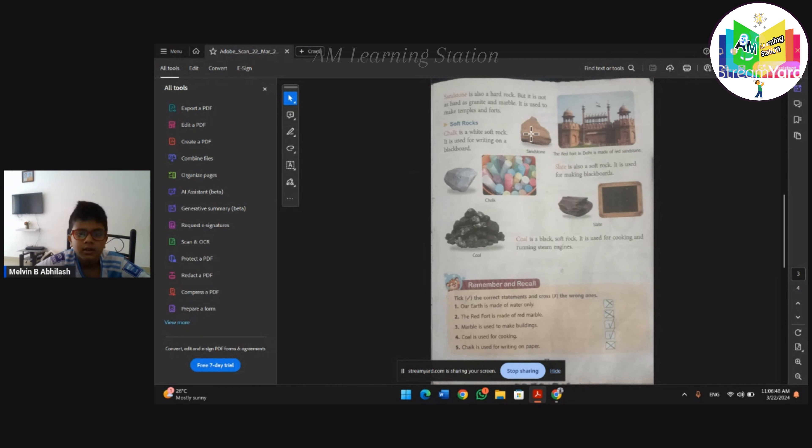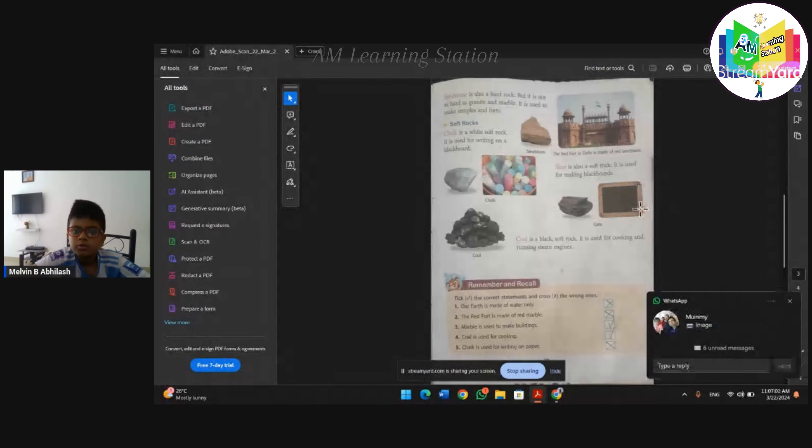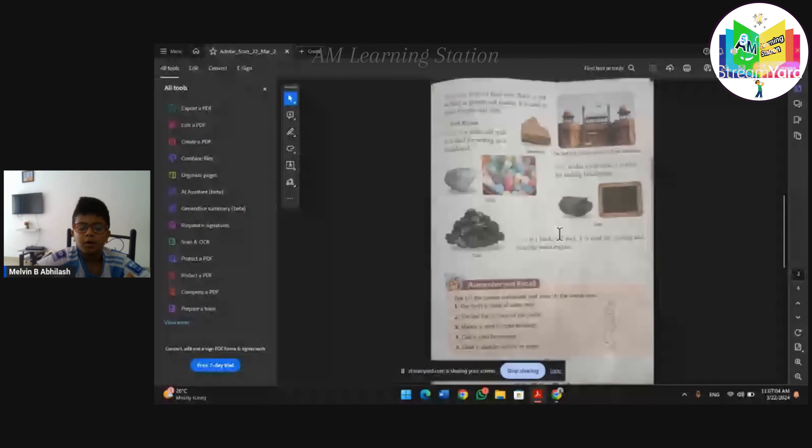Chalk is used for writing on a blackboard. Slate is also a soft rock. It is used for making blackboards. Coal is a black soft rock. It is used for cooking and running steam jets.